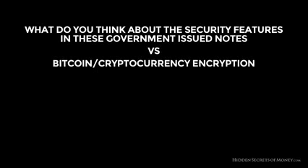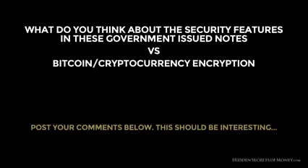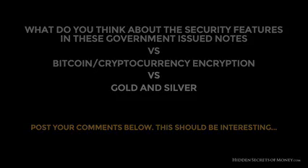So let us know what you think about the security features in these government-issued notes versus the security features in a cryptocurrency such as Bitcoin, and how that would compare to gold and silver. Leave your comments in the notes below.